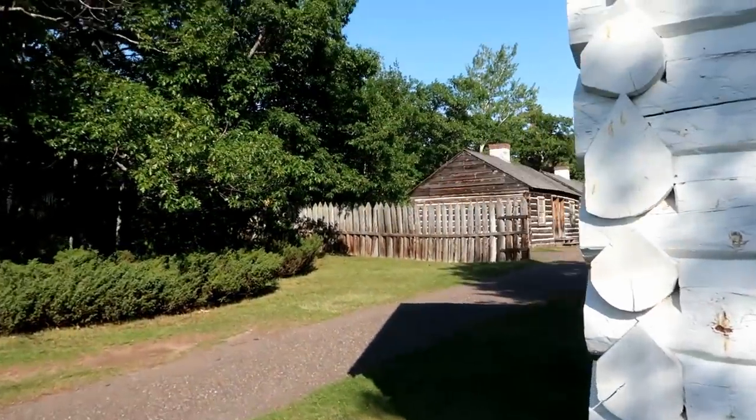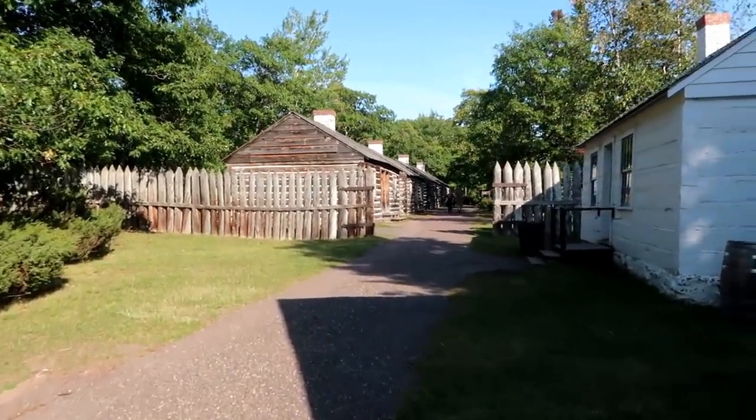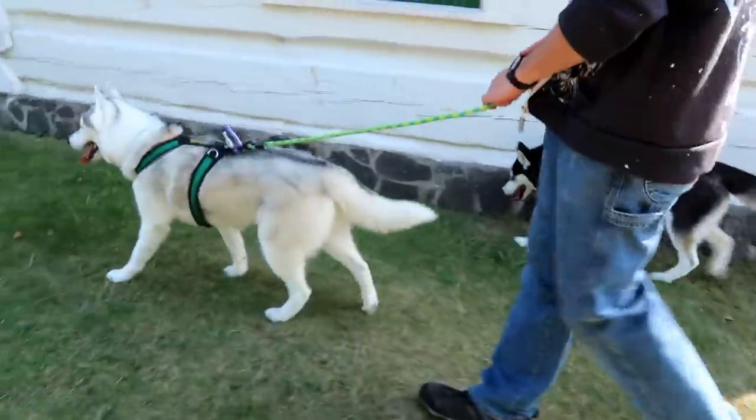Look at the fence on the side here — the big points on the top of it. You're not jumping that fence without impaling yourself. All right, puppers, let's go.